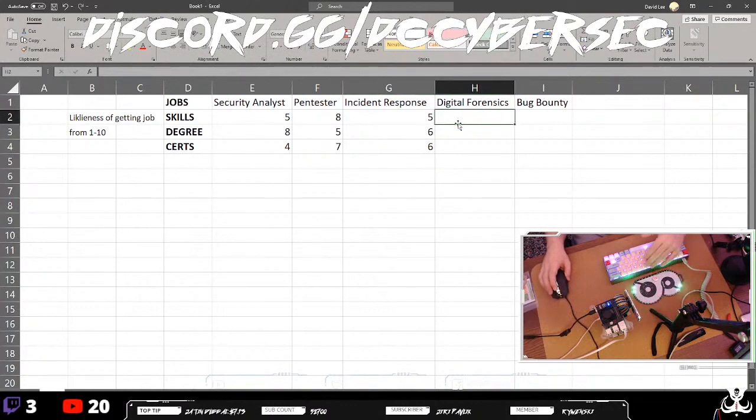For digital forensics, your skills are worth more. The degree doesn't honestly matter as much — law tends to help, and a degree in cybersecurity or whatever is always going to help, but it doesn't matter so much what that degree is. Certs for digital forensics are probably about a six or a five.